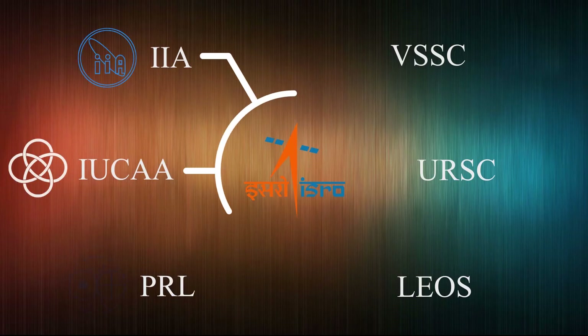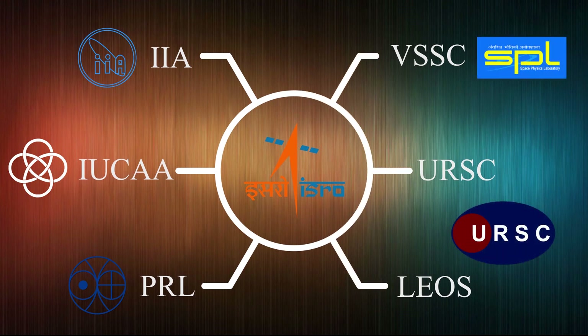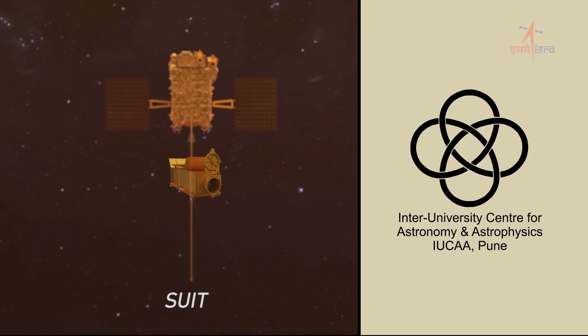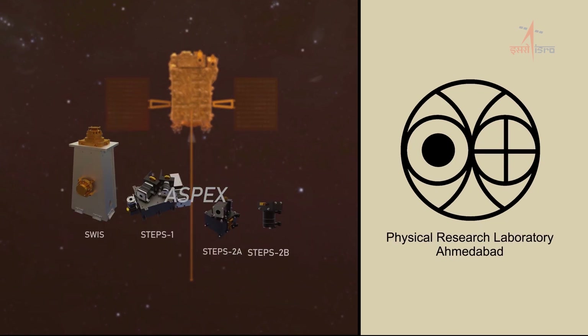The science payloads of Aditya L1 are indigenously developed by different laboratories in the country. VELC is developed at the Indian Institute of Astrophysics, Bengaluru. The SUIT instrument at the Inter-University Centre for Astronomy and Astrophysics, Pune. The ASPEX instrument at the Physical Research Laboratory, Ahmedabad.